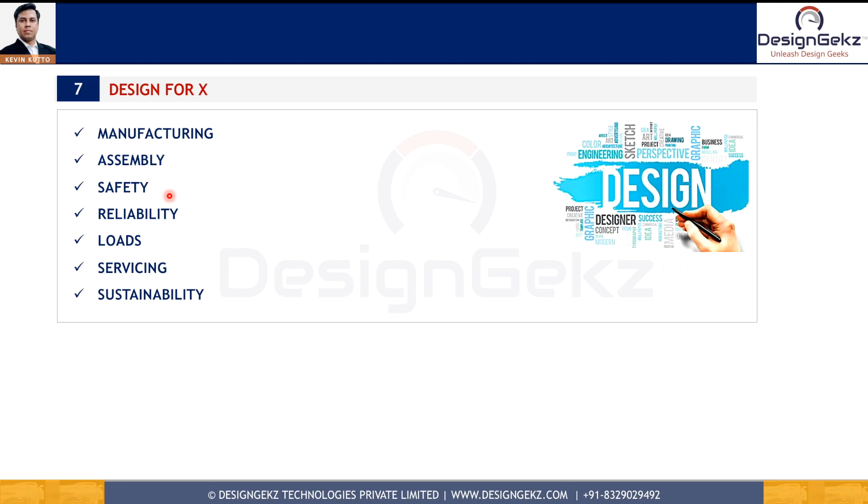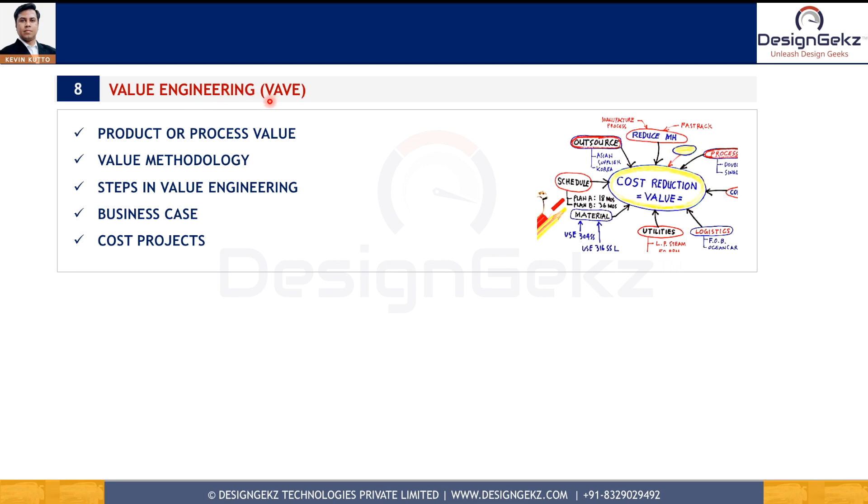The seventh design skill is design for X. This includes design for manufacturing, design for assembly, design for reliability, serviceability, and design for loads — which requires calculations related to strength of materials, theory of machines, and heat transfer for thermal loads. It also encompasses design for sustainability, design for modularity, and dozens of other factors. If you know how to design for X, you can deliver a functional design with great confidence.